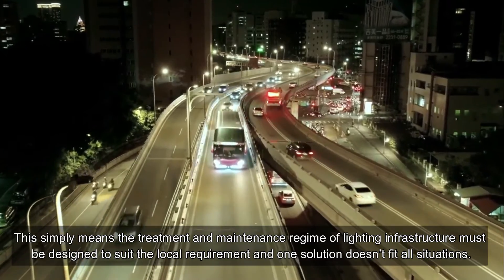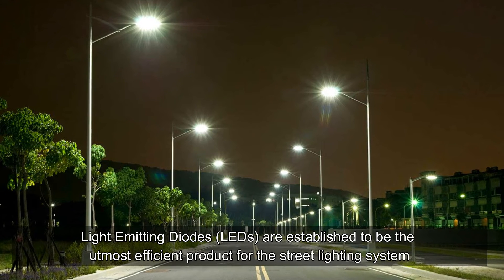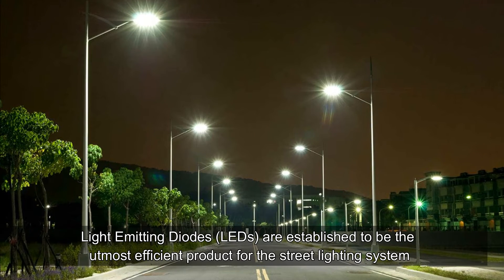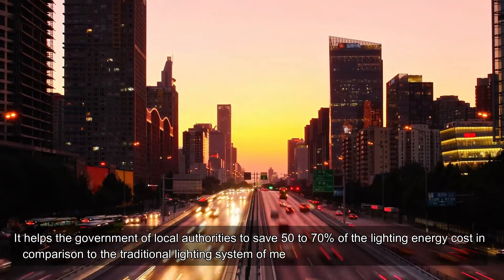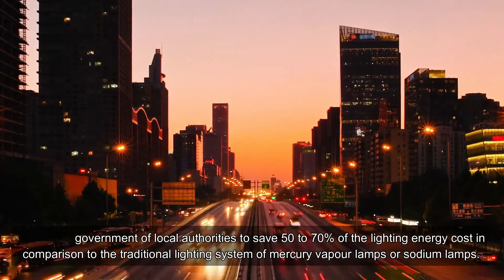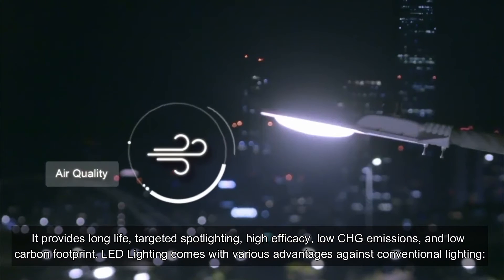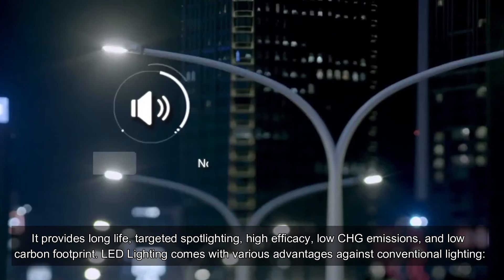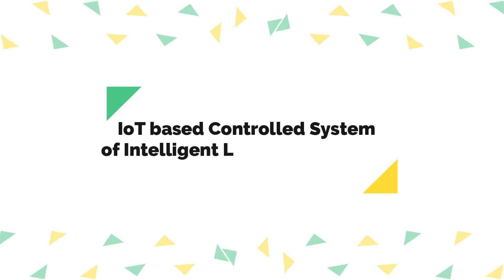This simply means the treatment and maintenance regime of lighting infrastructure must be designed to suit local requirements — one solution doesn't fit all situations. What is LED street lighting? Light Emitting Diodes (LEDs) are established to be the most efficient product for street lighting systems. LEDs help governments and local authorities save 50 to 70 percent of lighting energy costs compared to traditional systems using mercury vapor lamps or sodium lamps. They provide long life, targeted spot lighting, high efficacy, low GHG emissions, and low carbon footprint.